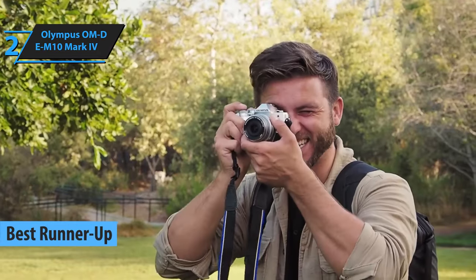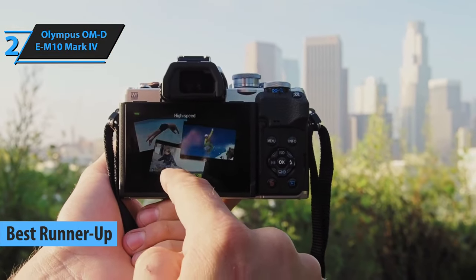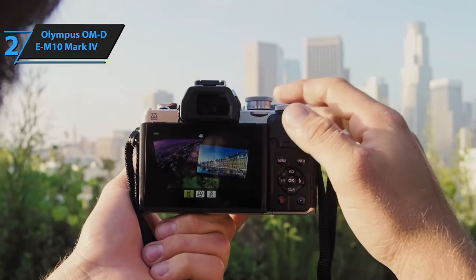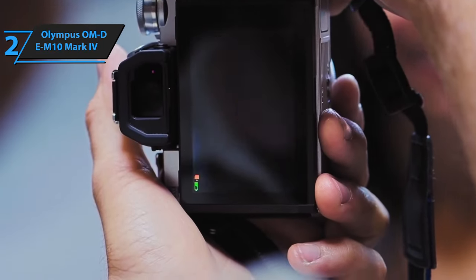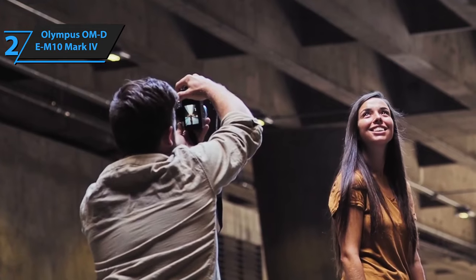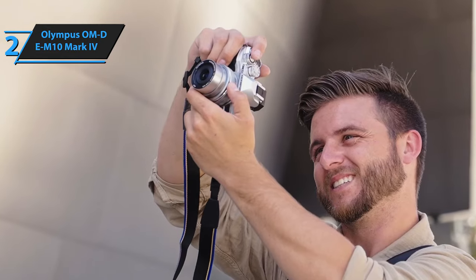Continuing our series of 2024 camera reviews, we spotlight the Olympus OM-D E-M10 Mark IV. Despite its seemingly complex name, this camera is a hidden gem that often goes unnoticed, especially by those seeking a compact device with a robust emphasis on photography. Over time, Olympus has meticulously refined the E-M10 Mark IV, maintaining its dedication to capturing breathtaking images.